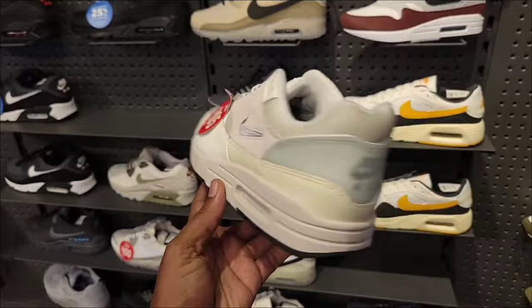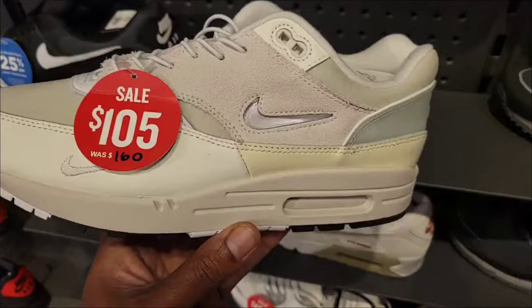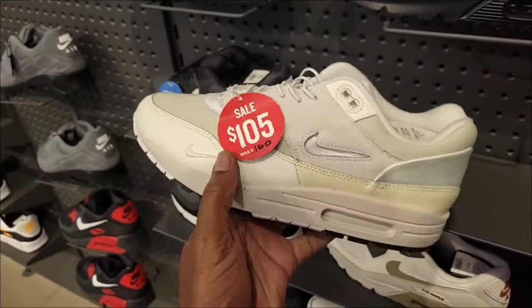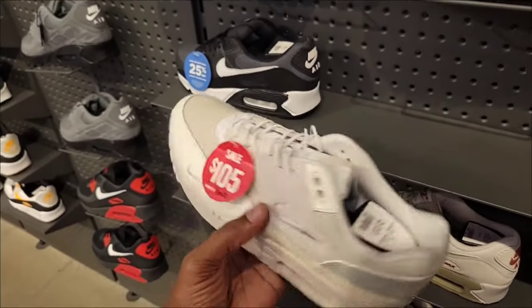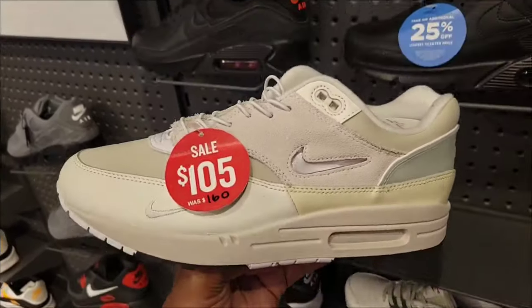This Air Max 1 is normally $160 down to $105 — got like a translucent panel around the ankle, some mesh, leather on the upper, triple material with a drawstring lace-up situation. Not a bad colorway, haven't seen these before at $105.